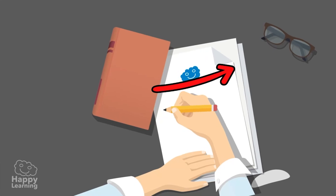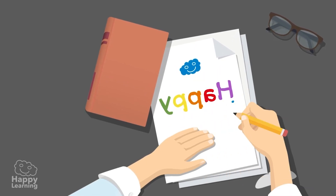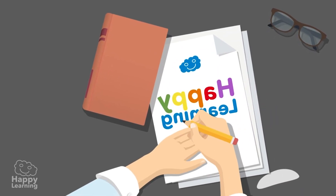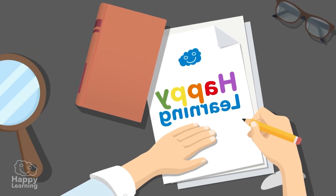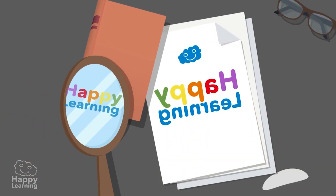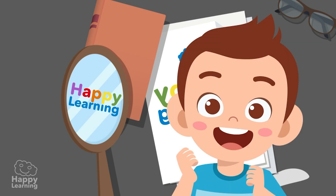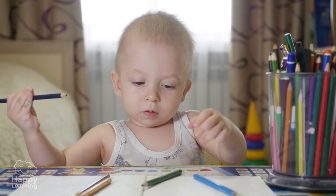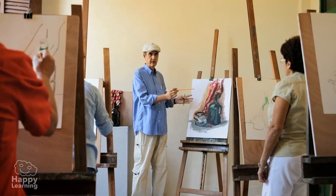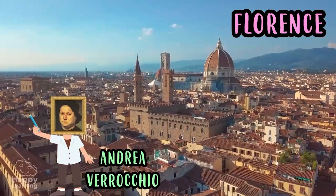Even when it came to writing, he was special. He wrote backwards — instead of writing from left to right like almost everyone else, he wrote from right to left, and his texts looked something like this. In order to read them you had to use a mirror. Strange, isn't it? Look — now you can read it! It's amazing. You can try it yourself.